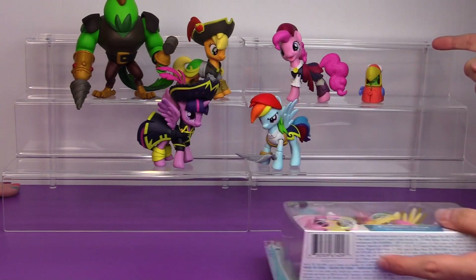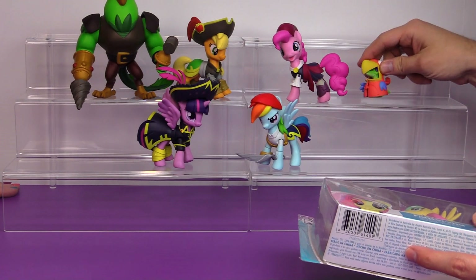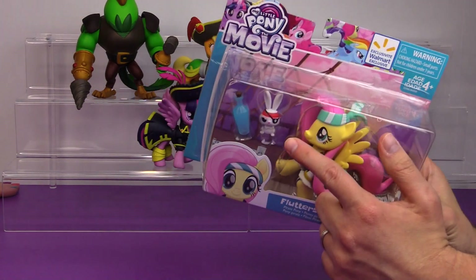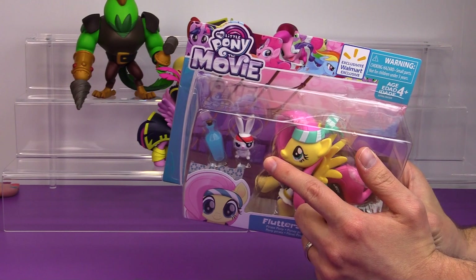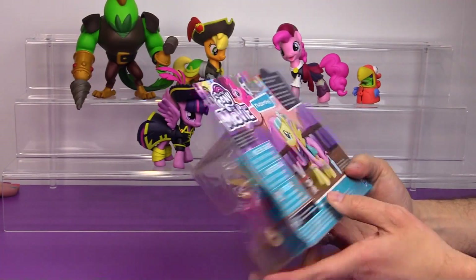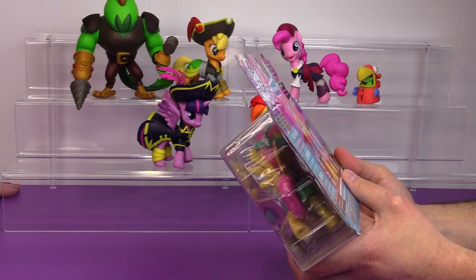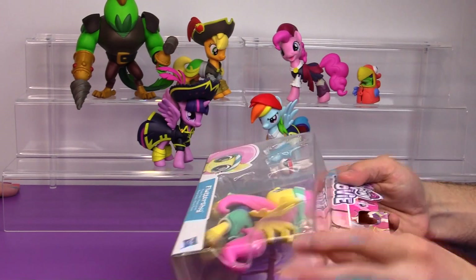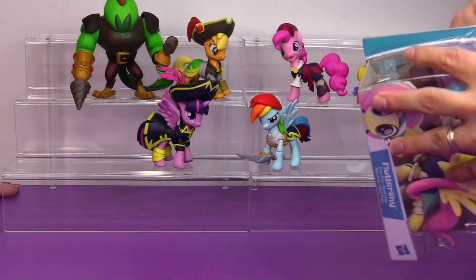Just like Pinkie came with a little Gummy, Fluttershy also comes with her pet — little pirate Angel Bunny wearing a little eye patch. We'll give you a close-up look of that in a second. The back of the card just says, 'She's ready for pirate adventures with her faithful pet.' So let's open her up — I can't wait to see her.